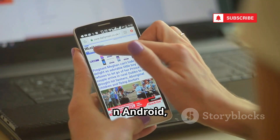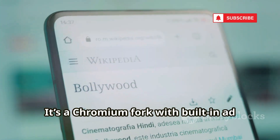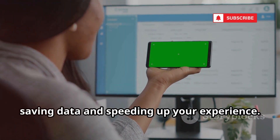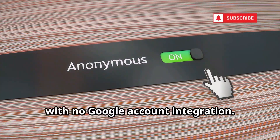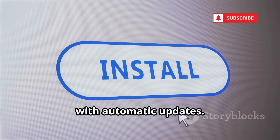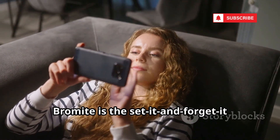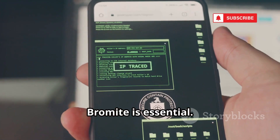On Android, Bromite brings privacy and ad blocking to mobile browsing. It's a Chromium fork with built-in ad blocking and privacy patches. It blocks ads before they load, saving data and speeding up your experience, and removes click tracking while resisting fingerprinting — with no Google account integration. Easy to install via F-Droid with automatic updates. No technical skills needed — just install and browse privately. Bromite is the set-it-and-forget-it solution for Android users. For mobile privacy, Bromite is essential.